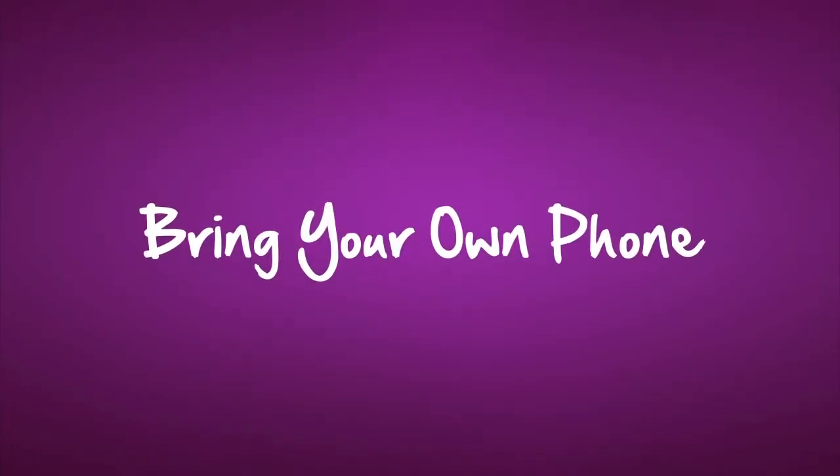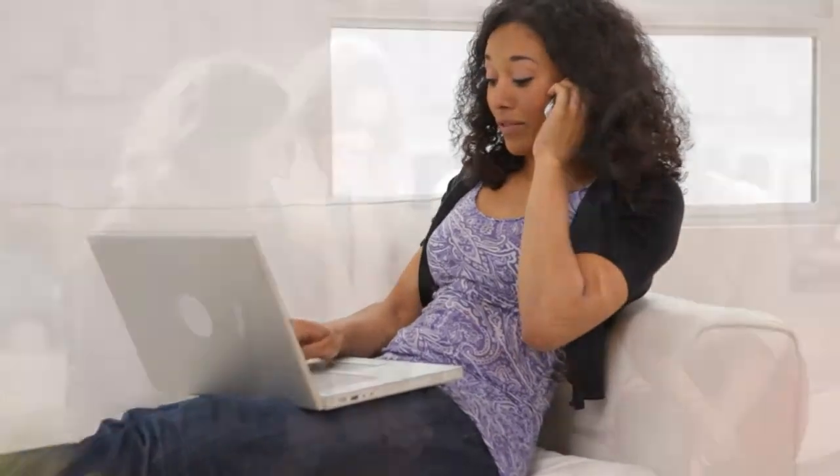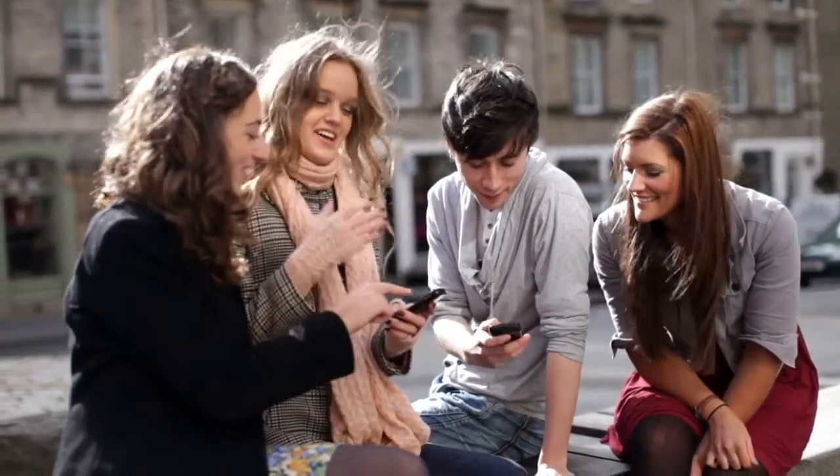Bring your own phone to Solovey. With Solovey, you get great mobile service at a great price, plus the opportunity to earn when you share.